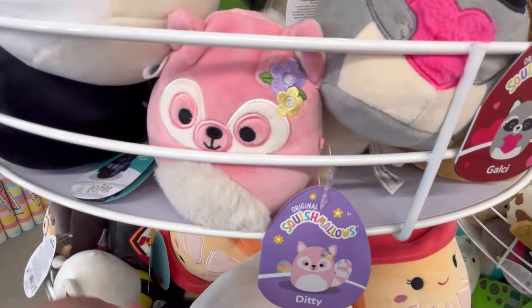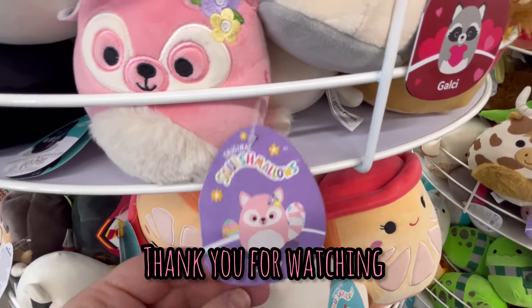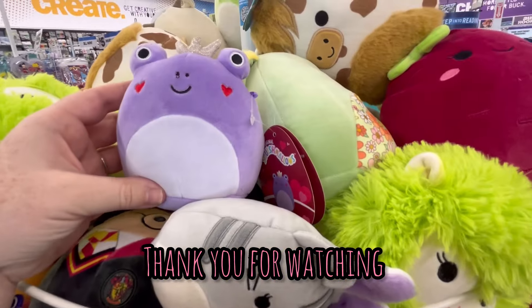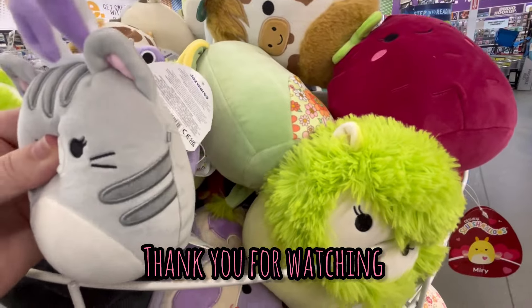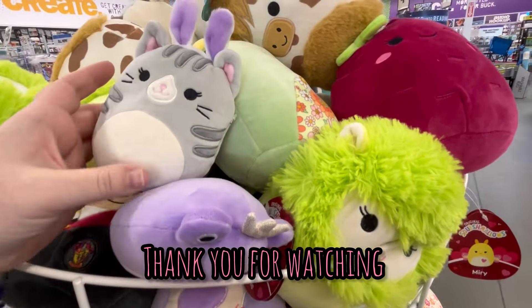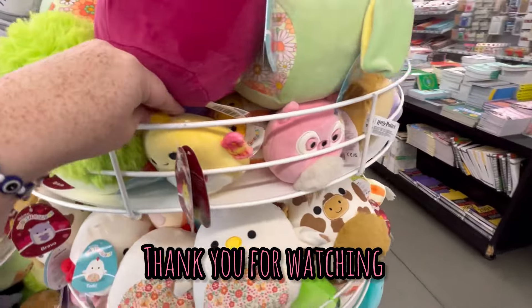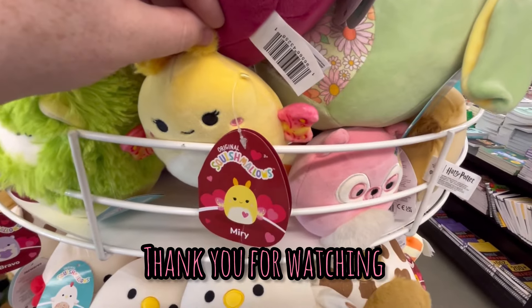I don't know where all these Valentine's ones are coming from, but I see them all the time. I don't know if they just didn't sell or it's a late shipment. But thank you guys so much for watching. If you enjoyed this, don't forget to hit like and subscribe. And as always, happy shopping guys. Bye.